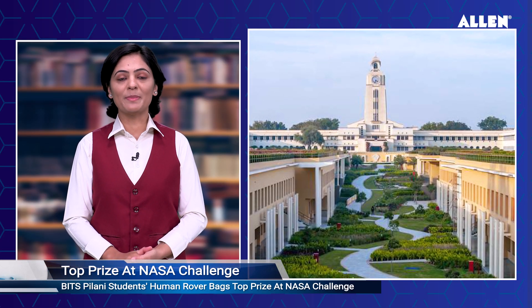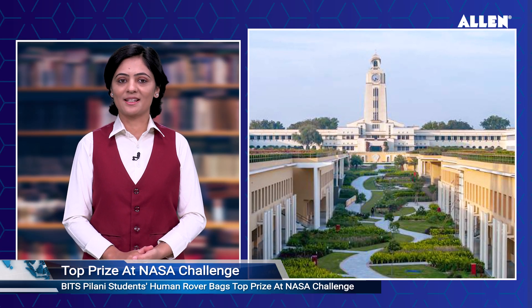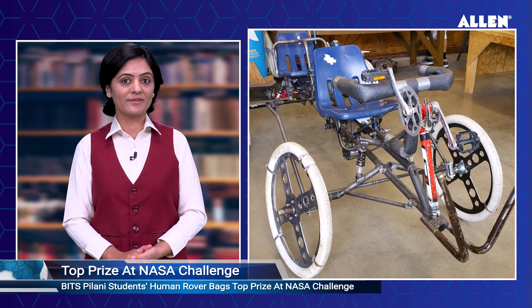Hello, namaskar, you are watching Good Morning Gagan. Here are the top 5 updates from the world of science and technology for this week. BITS Pilani students' human rover bags top prize at NASA challenge.